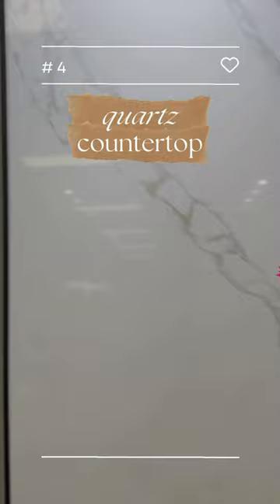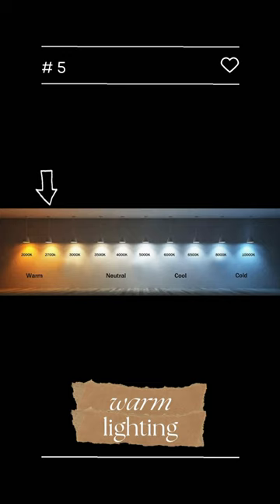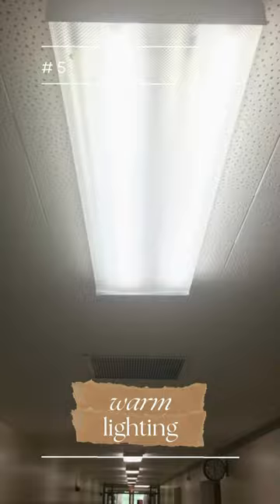For lighting, go for a warm white light between 2700 to 3500 Kelvin. I went for 3000 Kelvin because fluorescent lights are my retinas.